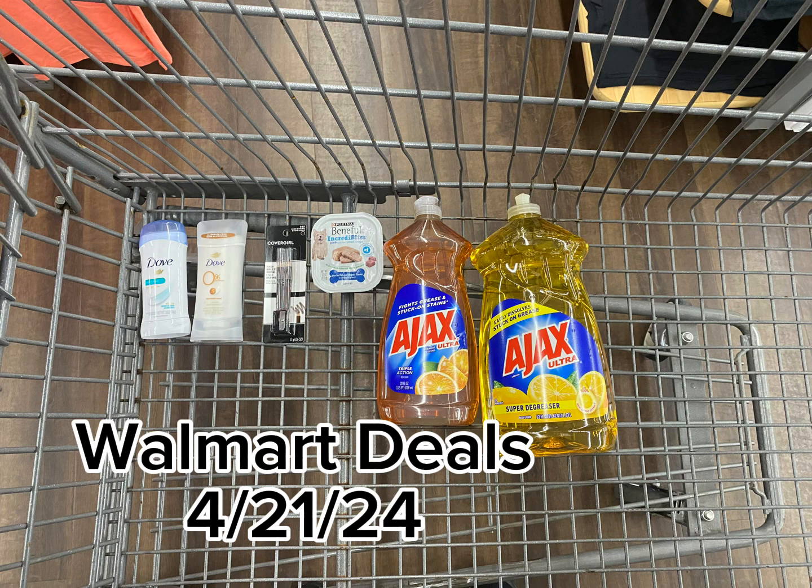Also got the Dove 0% deodorant. This is $6.97. Got back 760 kicks from Shopkick, which is $3.04, making that $3.93.